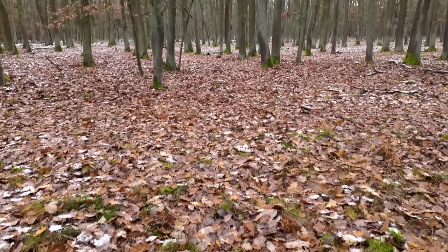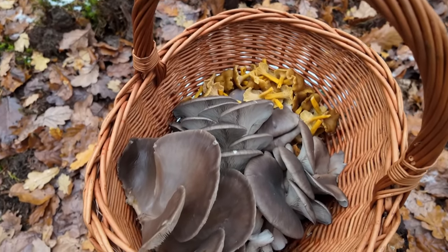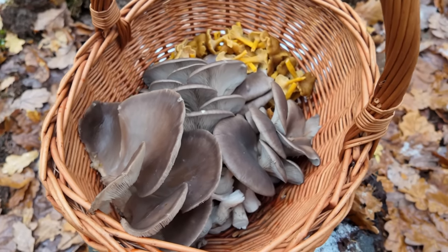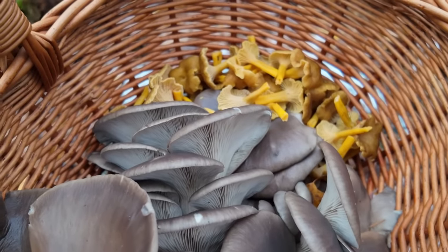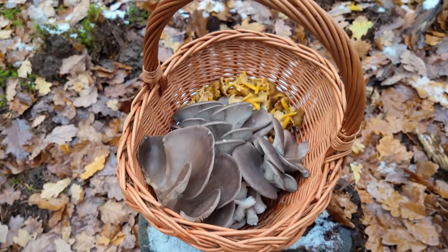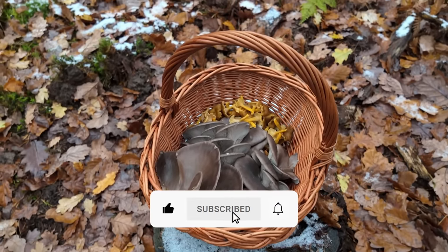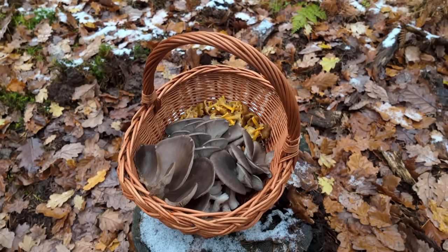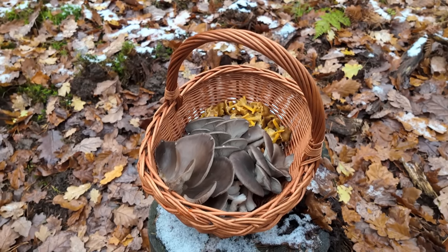Okay guys, so that will be all for today and for this video. As you can see today was very successful, because my basket is almost full with beautiful oyster mushrooms and winter chanterelles. I hope you liked this video — if yes, please hit the like button, subscribe to the channel if you are not subscribed already, share the video with your friends, or find me on social media. Thank you all for watching and see you next time. Bye bye.